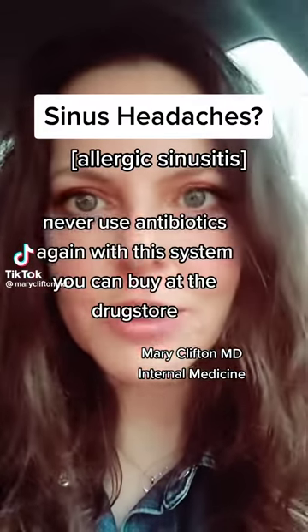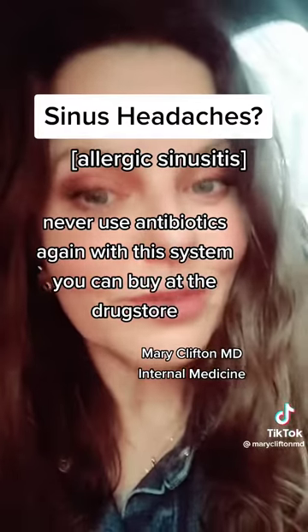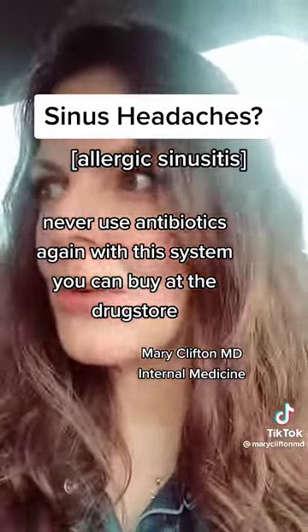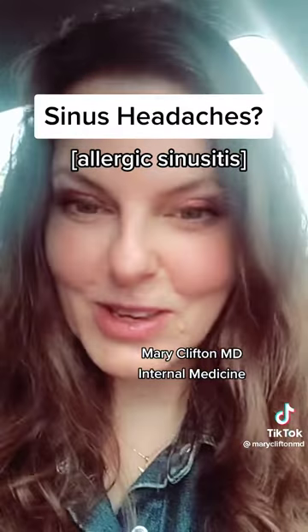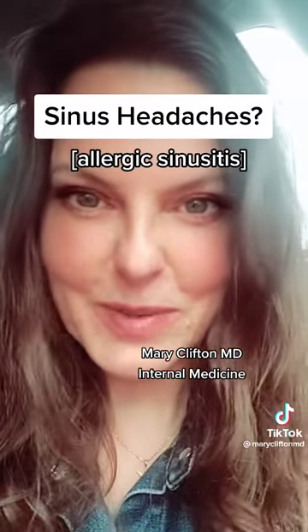Are you having a hard time getting control of your sinuses this allergy season? Let me tell you what to do. I've not only dealt with my own sinus condition, but I've also handled other people for 25 years to help guide them through the sinus season with no antibiotics or prescription therapies.